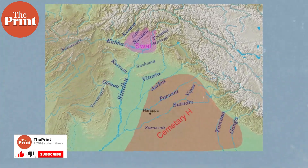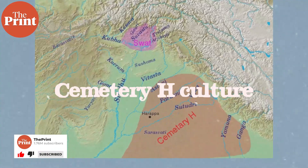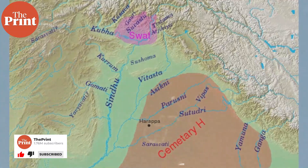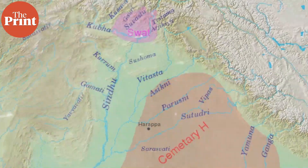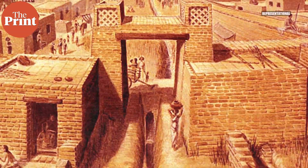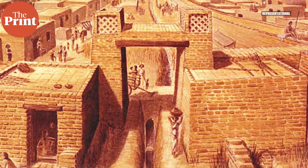In the Indian subcontinent, cremation was first observed anthropologically in the Cemetery H culture, dated to around 1900 BCE, which includes the Harappan region. This culture is thought to be part of the late chapter of Harappan culture and eventually became the Vedic civilization.